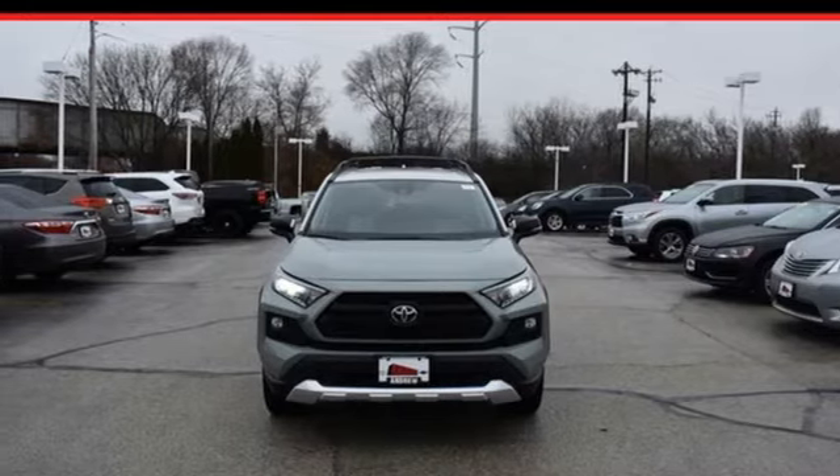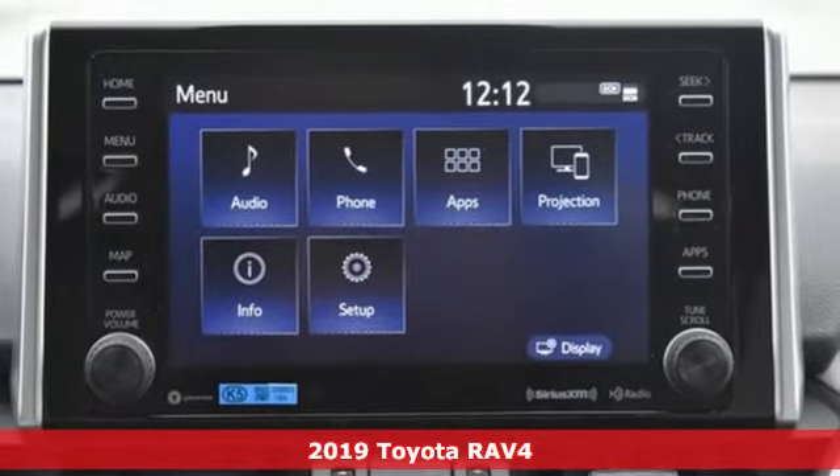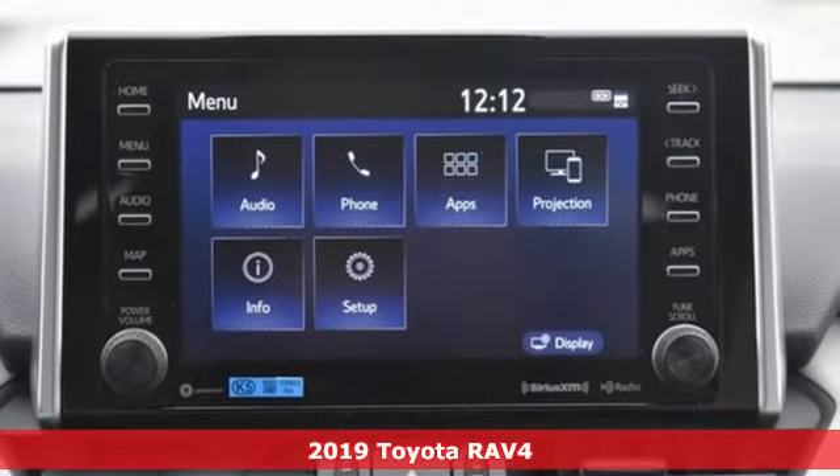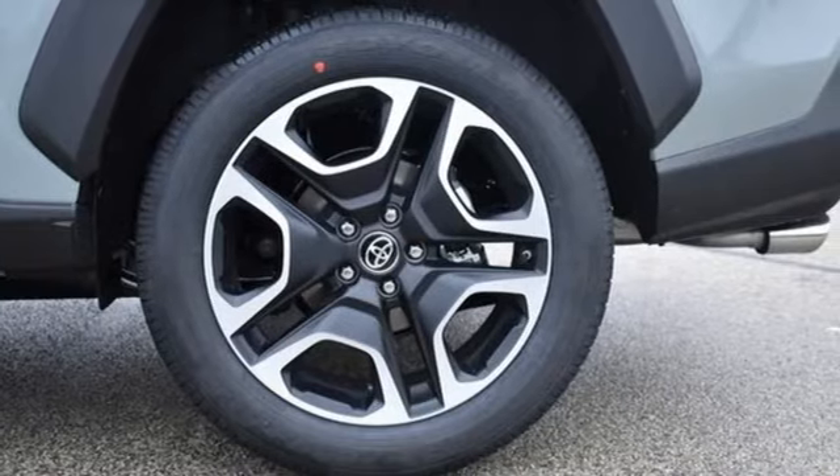Here's a new 2019 Toyota RAV4. This is a smart, spirited choice that makes every trip feel like a drive-through thrillsville, and it comes with all the amenities you need.